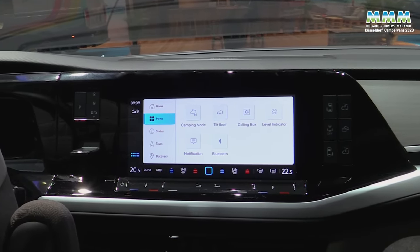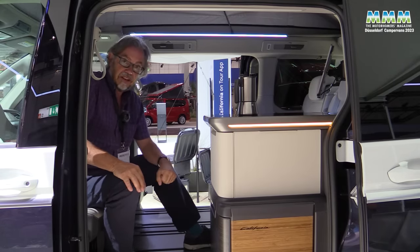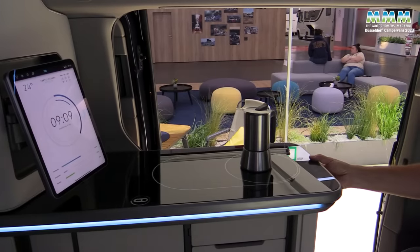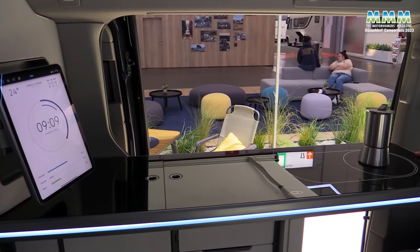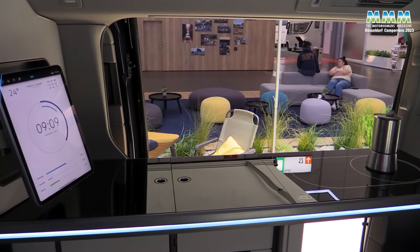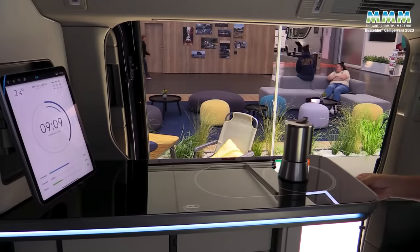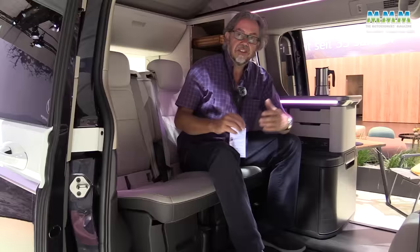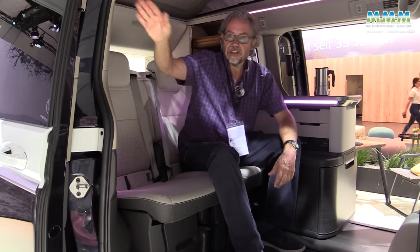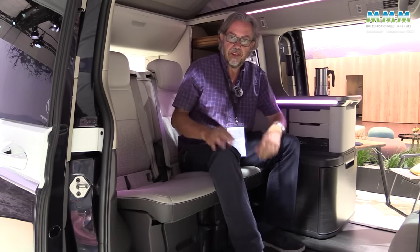The kitchen unit has been brought up to date too with induction cooking for the first time. That will only work if you're hooked up on a campsite, but they've thought of that too — the kitchen unit now slides out and in the slide-out section you've got a single gas burner and your kitchen sink. And that's not the only change: you've got wider access on the off side and you can mount a sail awning there or a freestanding awning, a bedroom for the kids, whatever you want.